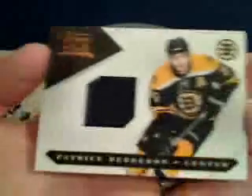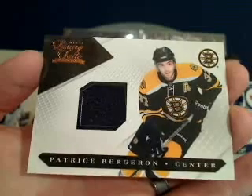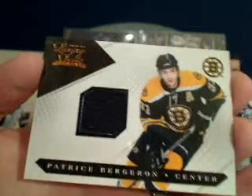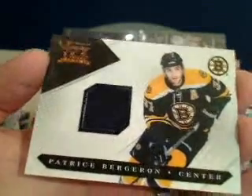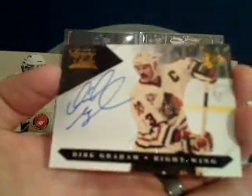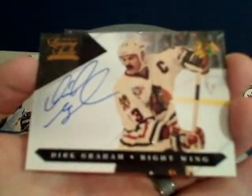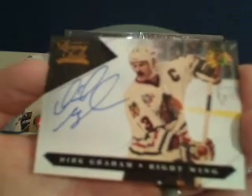Usually I hate when breakers ask to trade cards they pull, but that's a rare exception. Patrice Bergeron for the Boston Bruins is going to Sean 1989 — that one is number 207 out of 599. Next up, we've got Dirk Graham of the Chicago Blackhawks — a really cool retired autograph for Chicago, numbered 142 out of 199.